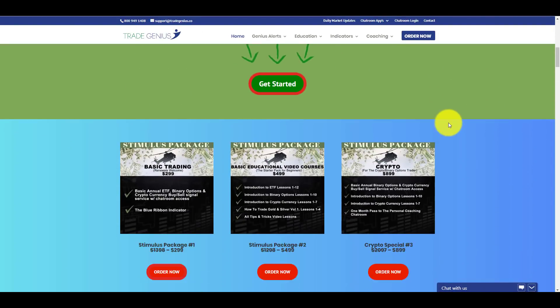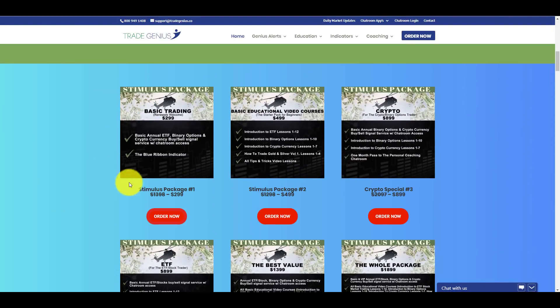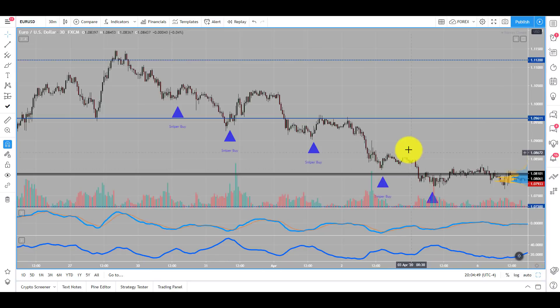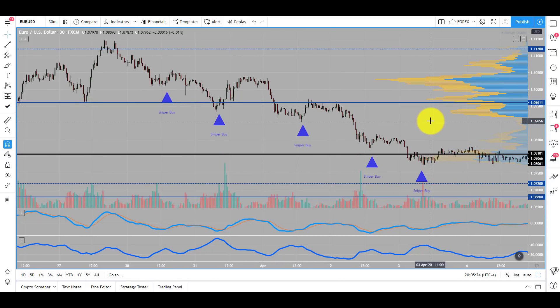Really quickly, we still have our specials running — our stimulus package specials. $2.99 gets you 12 months access to both rooms: Bob's room, the ETF stock side, and the crypto and binary side. This is also going to include our new indicator, the blue ribbon indicator, which we just did a seminar on. Really good for intraday trading. And if you're at home looking for another source of income, this will be interesting because you'll be able to get into even futures with the micro contracts, which require very little capital to get started. We're also going to throw in the bottom sniper indicator — more tools, the better.